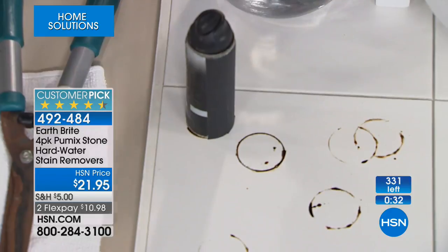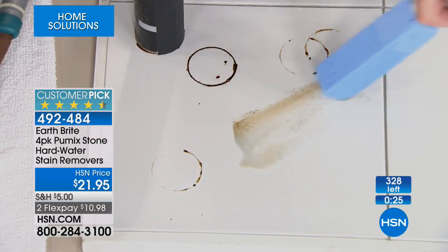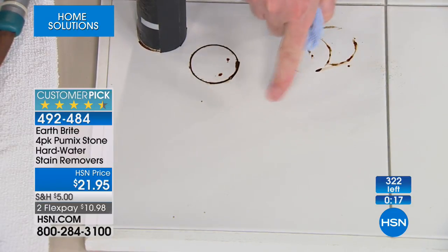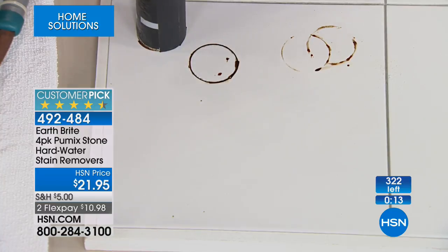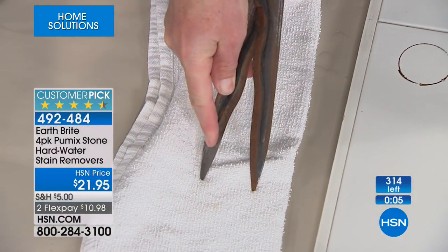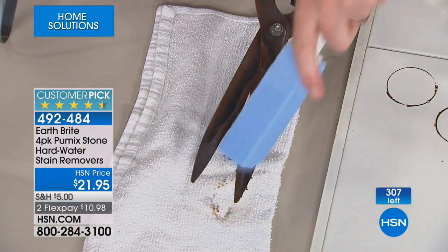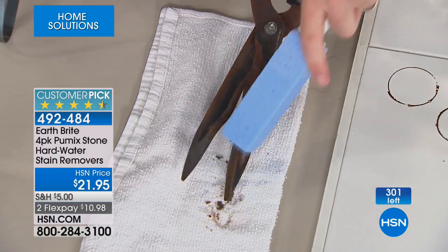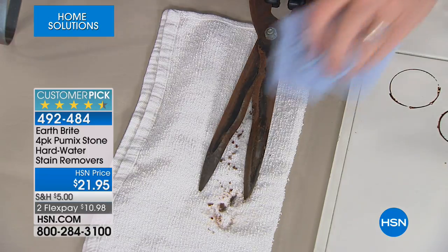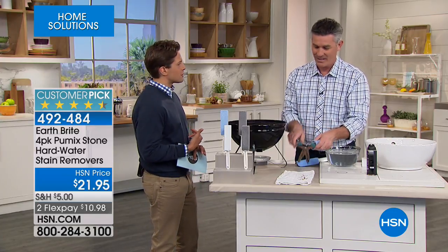Look at that abrasive action of that pumice stone — it eliminates and removes all of that buildup. Rust, hard water stains, anywhere around the bathroom, on tile, on porcelain. Look at these garden shears — one side is pretty clean, let's see what we can do with the other side. It's just such an abrasive quality — it will remove all that rust buildup. Remember: you can use this in the pool on the waterline, on the grill. It forms itself to whatever you're doing. Look at that — it brings your gardening shears back to life! Don't miss it. Take advantage while it's in stock.